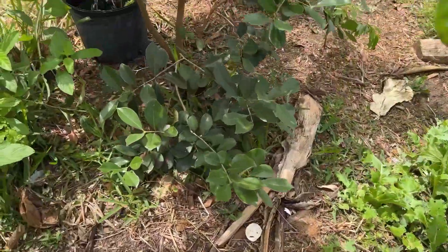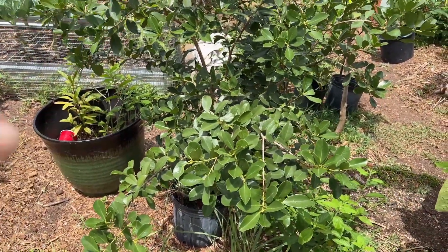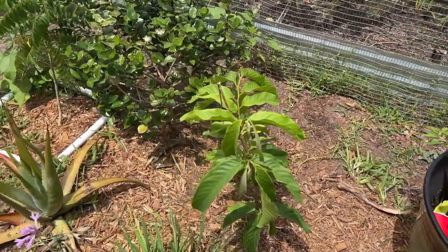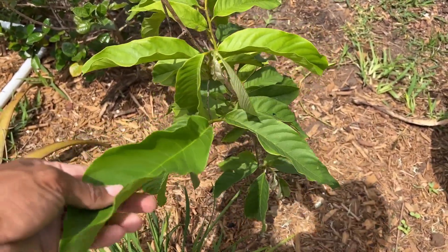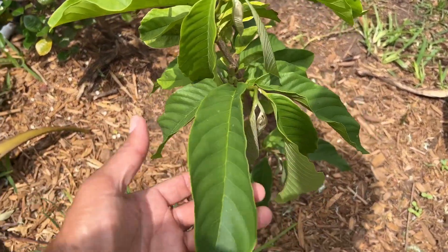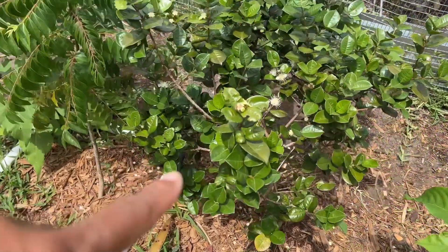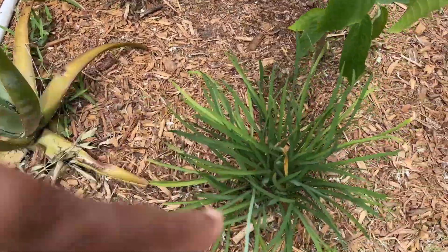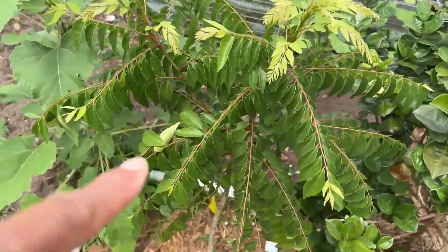Over here we have a strawberry guava — still waiting on fruits; it blooms a lot but no fruit set. Then we have another relinia which is looking good, and a petanga tuba which is pushing out a lot of blooms. Below that we have some society garlic and aloe. Right beside the petanga tuba we have a curry plant putting on a lot of nice new growth this year.